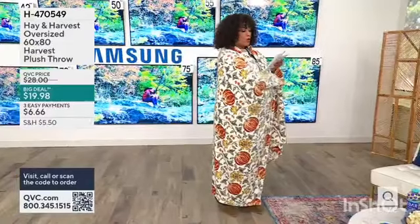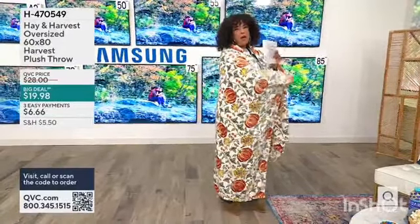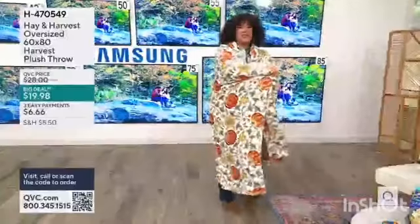Order early. We're taking advanced orders that will ship to you on September 9th — so that's like a little over a week from now. But you're going to want to have it to cozy up in.